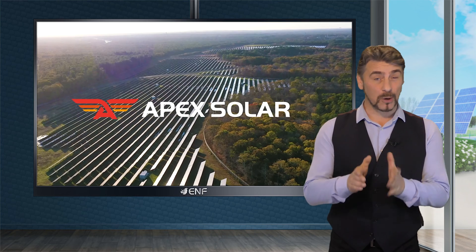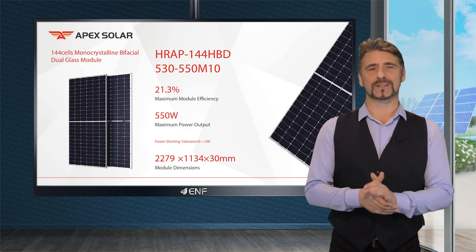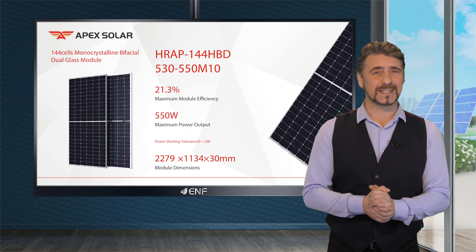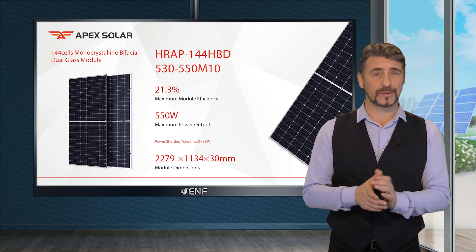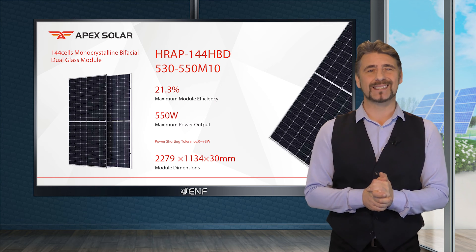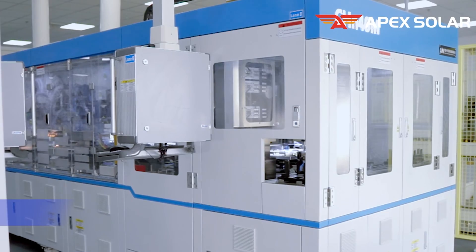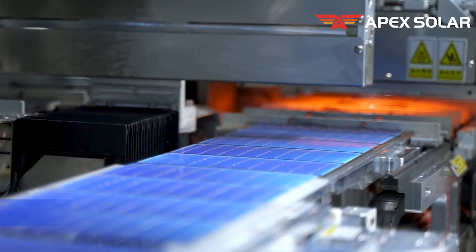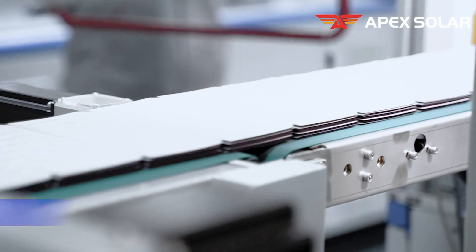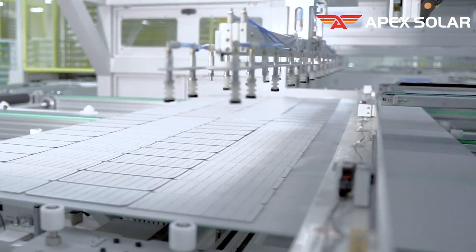Apex Solar, a prominent German solar panel manufacturer, has unveiled their latest product, the 144 HBD series, featuring bifacial modules based on the cost-efficient 182mm M10 solar cells. It features 144 half-cut monocrystalline cells and a multi busbar design, offering power outputs ranging from 530 to 550 watts, with a power conversion efficiency of up to 21.3%.